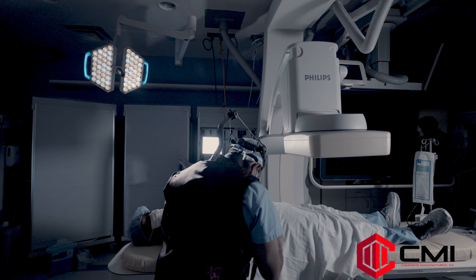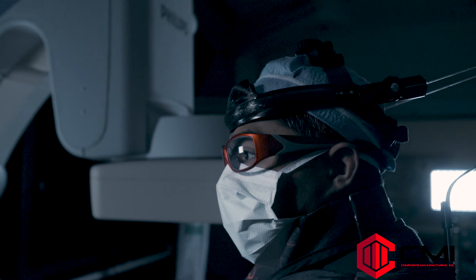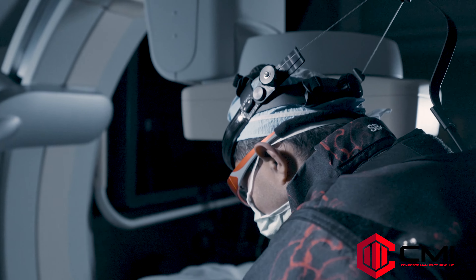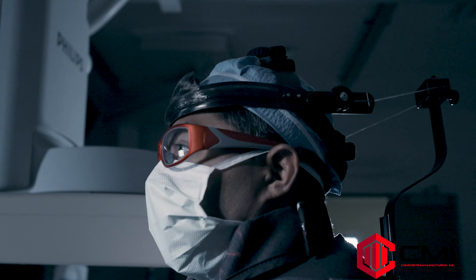Honestly, at this point I can't imagine ever doing a cath lab procedure without it. It's actually increased my postural awareness quite a bit. I'm aware when I'm bending at my thoracic spine or bending at my cervical spine into an awkward position, and it gives me feedback that I just never had before, allowing me to stay in a more upright posture that really helps reduce my fatigue over time.